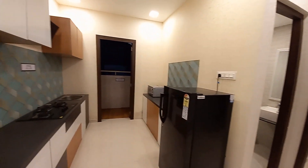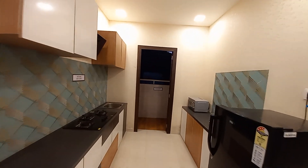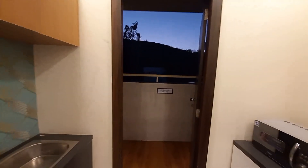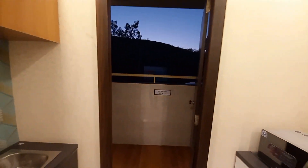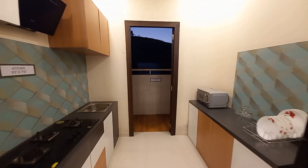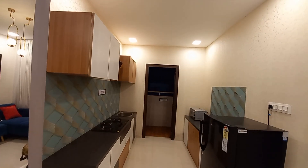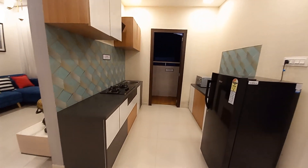With this kitchen space — it's an open kitchen concept — you'll be having a dry balcony space on this side. It features an opulent design with a spacious kitchen and parallel platform.